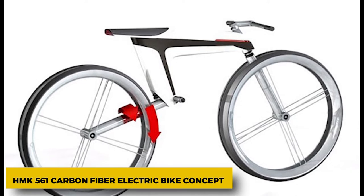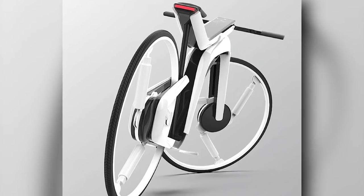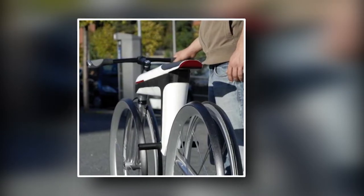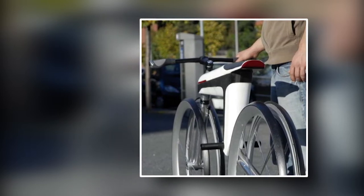HMK 561 Carbon Fiber Electric Bike Concept. This sleek-looking bike has a carbon fiber frame, but it also uses the conductive properties of the frame material as a power distribution network to send electricity made by regenerative braking to motors between the rims.